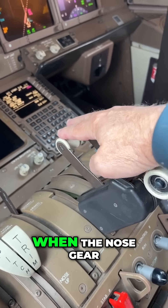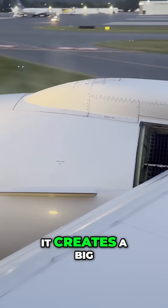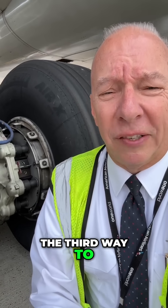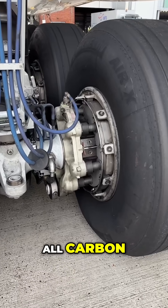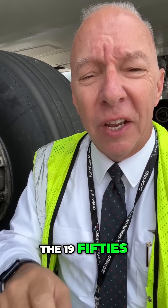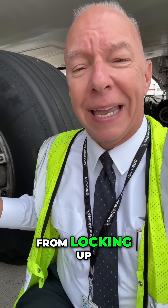Next is the reversers. When the nose gear touches down, I pull these into full reverse. It creates a big wall of air out there that further slows me down. The third way to stop the airplane is these big, impressive brakes behind me — all carbon. They're equipped with anti-skid. Anti-skid was developed in the 1950s — you know it as ABS on your car. It keeps the tires from locking up.